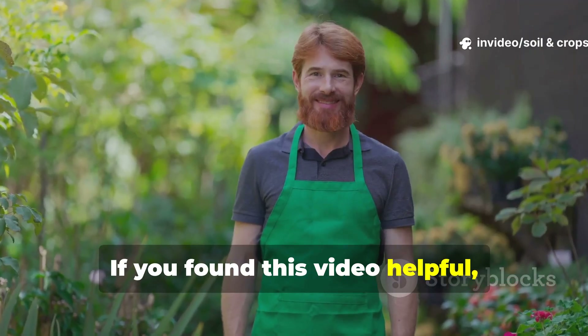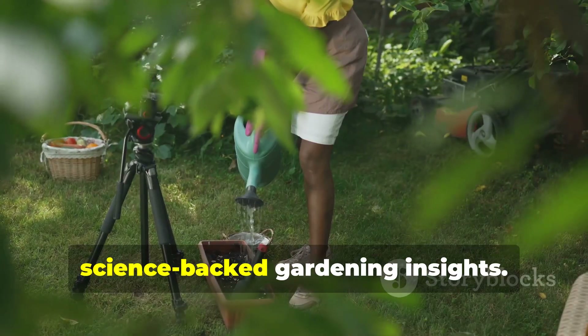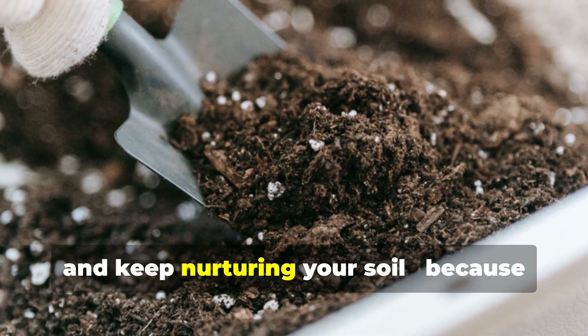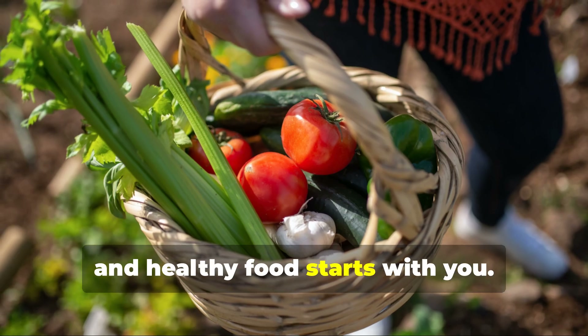If you found this video helpful, don't forget to subscribe to Soil and Crops Central for more practical, science-backed gardening insights. Hit the like button, share this with your fellow growers, and keep nurturing your soil — because healthy soil means healthy food, and healthy food starts with you.